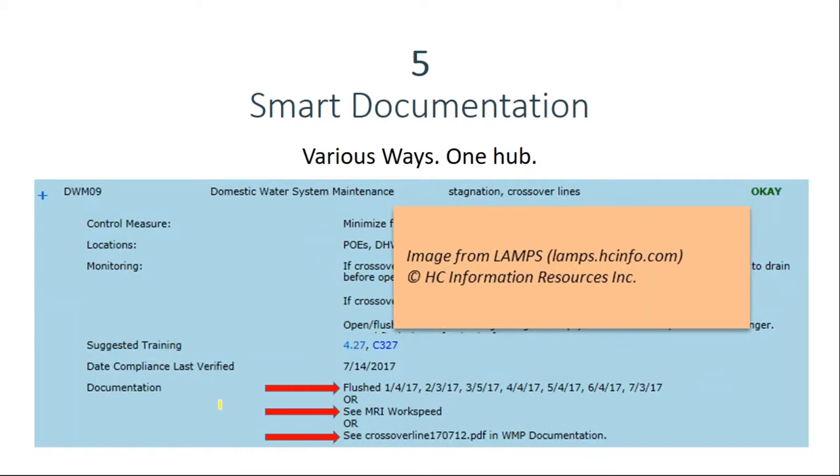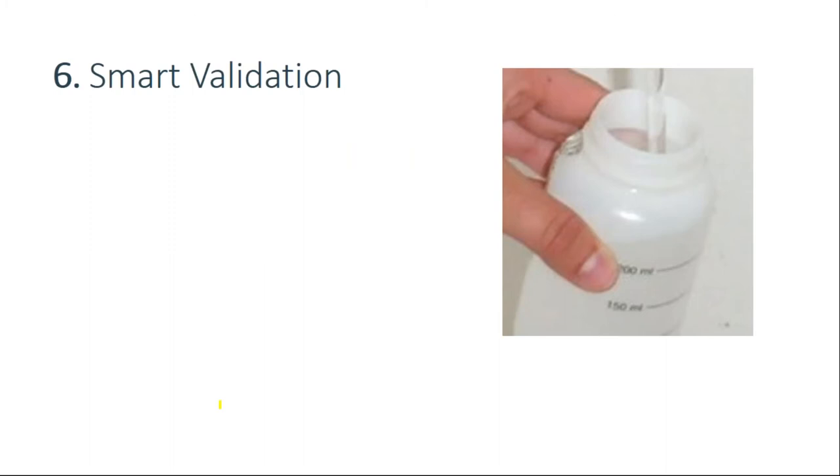Number six is smart validation. Water management plans have to be validated to show they are effective in accomplishing the objective. Testing for Legionella provides the most direct feedback on Legionella control — there is no surrogate organism. Testing for total bacteria counts will not tell you about Legionella in your plumbing systems or cooling towers. You need to sample strategically: too many samples wastes money; too few means you won't have enough data to base good decisions on. Plan samples very strategically to maximize information for the money you spend.